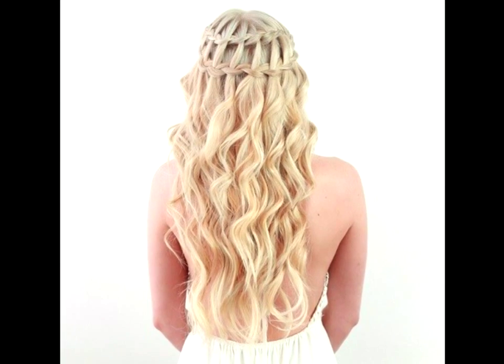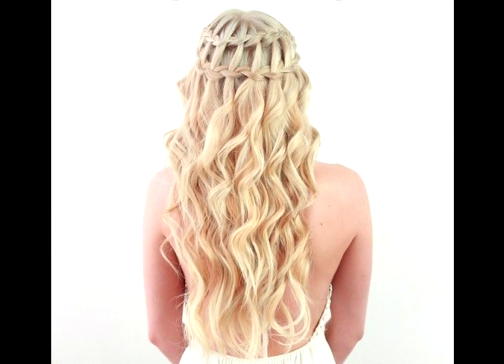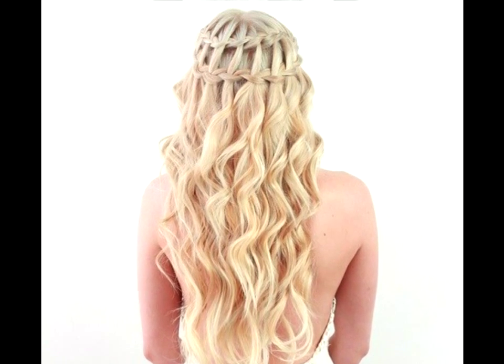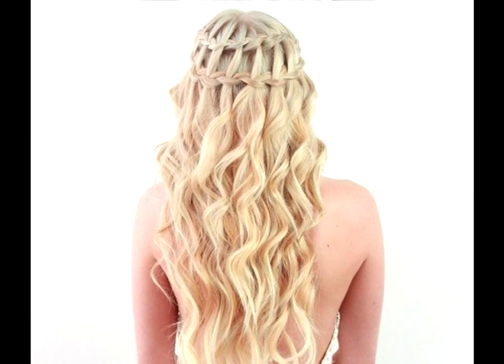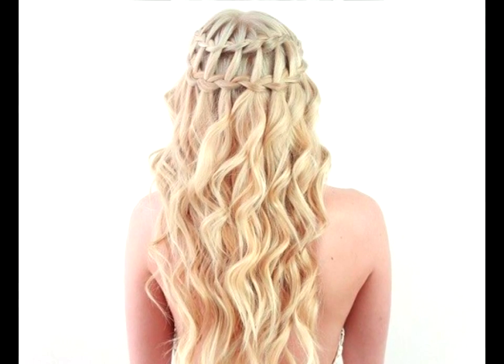Golden Greek goddess. Two is better than one. When you have light hair that is long and all one color, sometimes details can get lost. Use a double waterfall braid to make sure that your style has maximum impact. This lovely look is sure to turn more than a few heads.